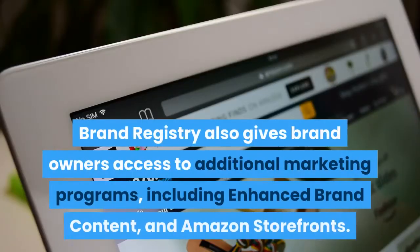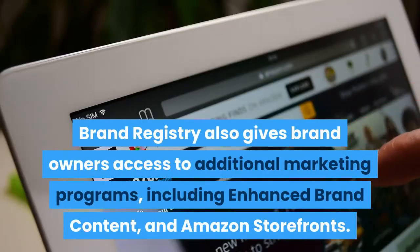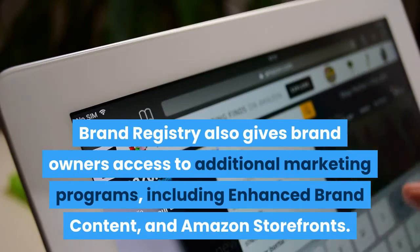Brand Registry also gives brand owners access to additional marketing programs, including enhanced brand content and Amazon storefronts.